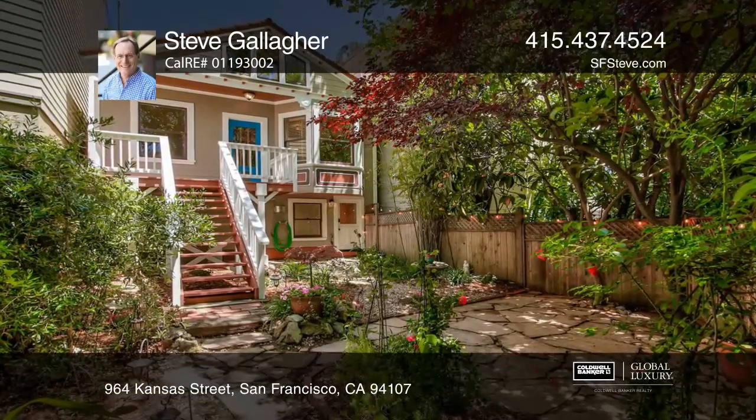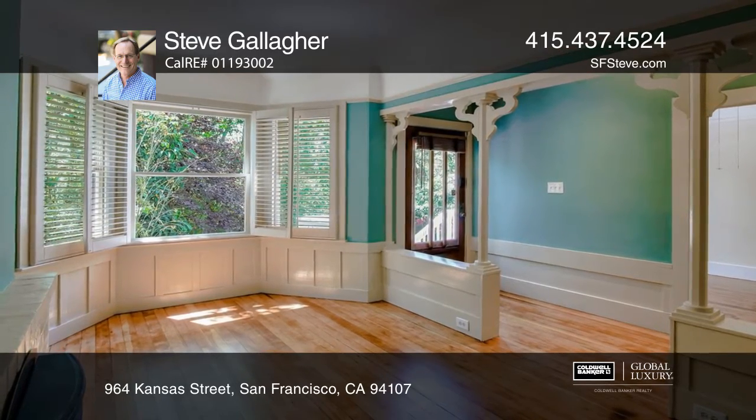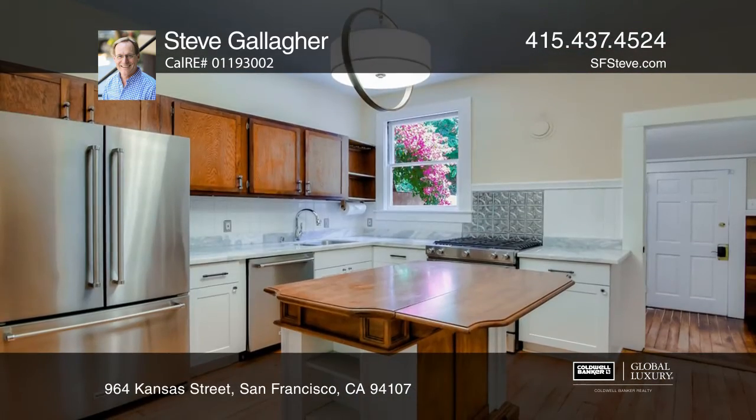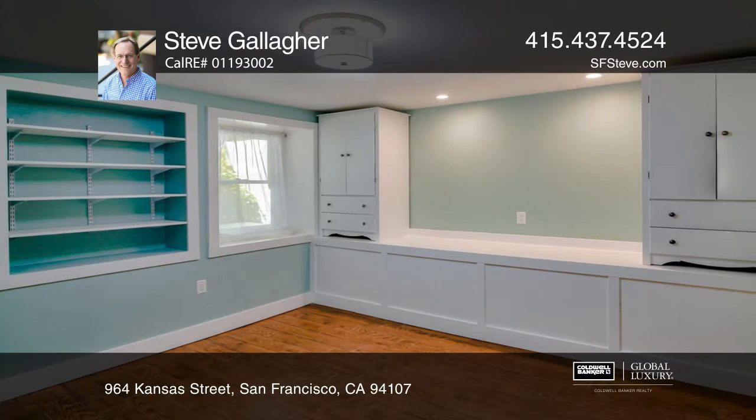The original main level of this wonderful Potrero Hill Cottage has a charming living room with a gas fireplace, a formal dining room, bedroom and spacious renovated kitchen, all with refinished wood floors, plus a bright remodeled bathroom.